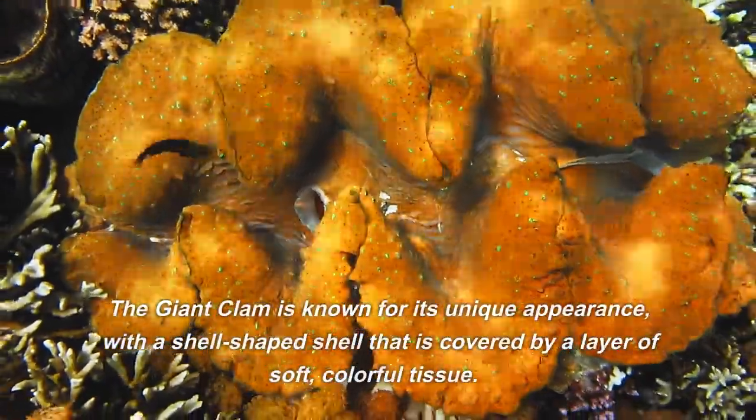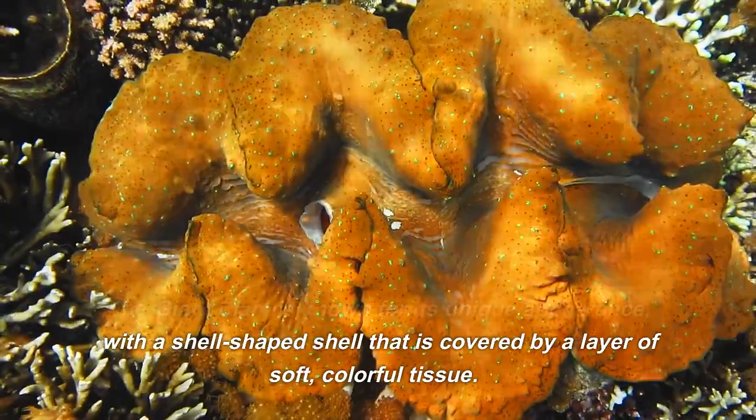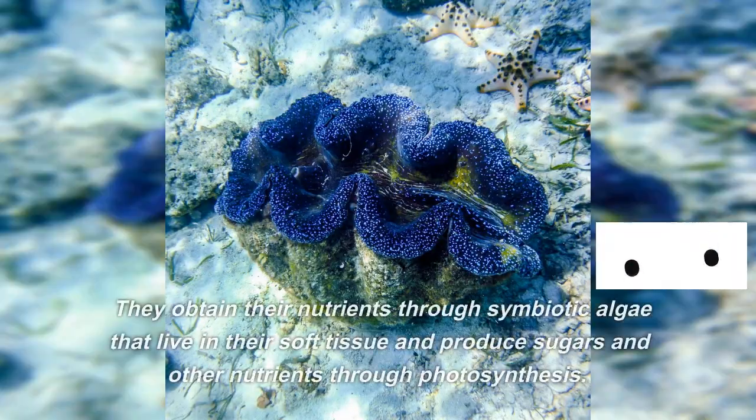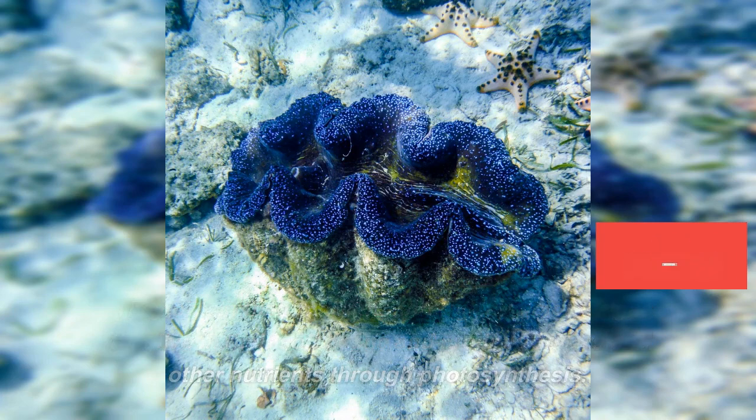The giant clam is known for its unique appearance, with a shell covered by a layer of soft, colorful tissue. They obtain their nutrients through symbiotic algae that live in their soft tissue and produce sugars and other nutrients through photosynthesis.